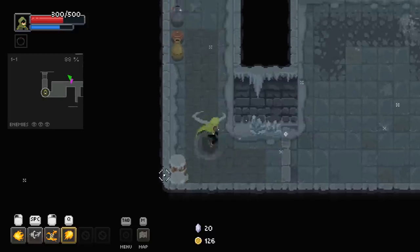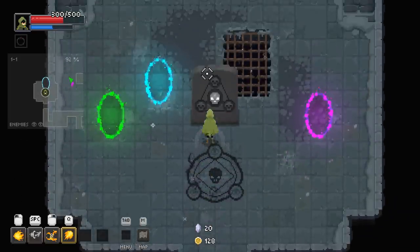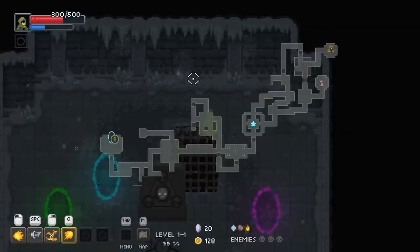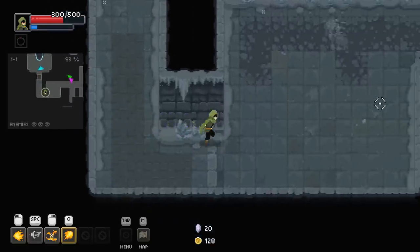Could definitely use more chaos gems — I spent all of mine on a fancy coat. Where does that go — to a boss? Have I been everywhere? I've been everywhere, man.